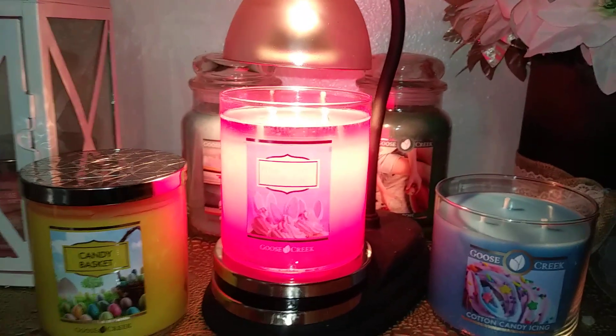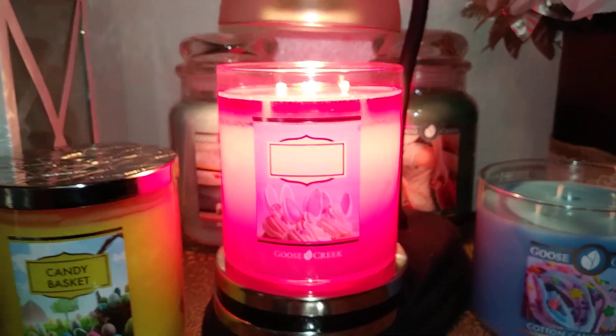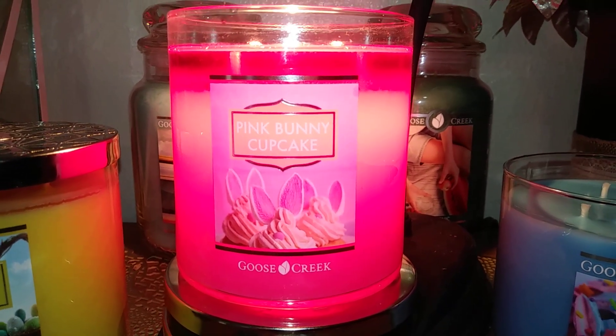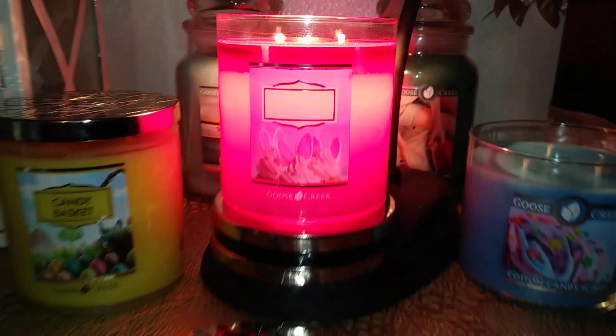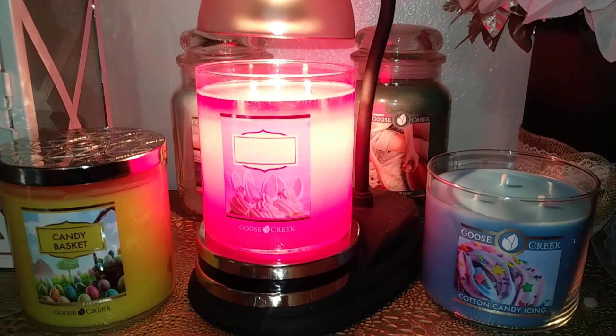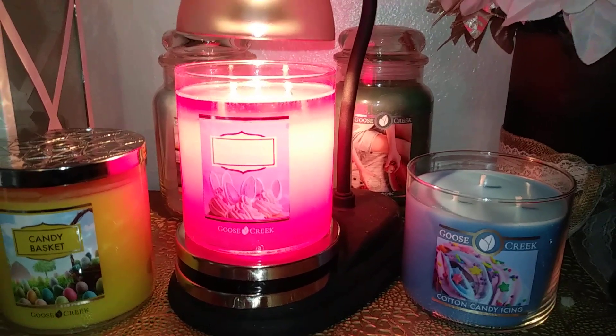I love the 24-ounce two-wick jars — those are my favorite. So this is a two-wick 16-ounce jar and this is Pink Bunny Cakes. It's such a cute label and pretty color. The scent notes for Pink Bunny Cakes are: Pink Strawberry, White Cake, Buttercream Sugar, Cake Mix, Warm Sugar, and Icing.